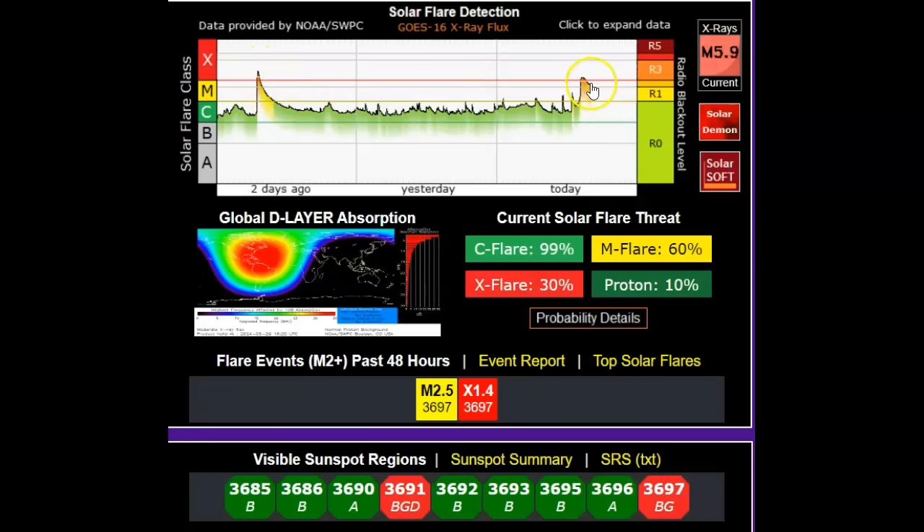See right there, guys — it's a long-duration flare. It doesn't rise and drop back quickly. Notice AR 3697 in the bottom right here is a beta-gamma configuration. AR 3691 at the top is beta-gamma-delta. But this is all it takes — these two different configurations — to have this event, and there's a 30% chance of more X-flares.